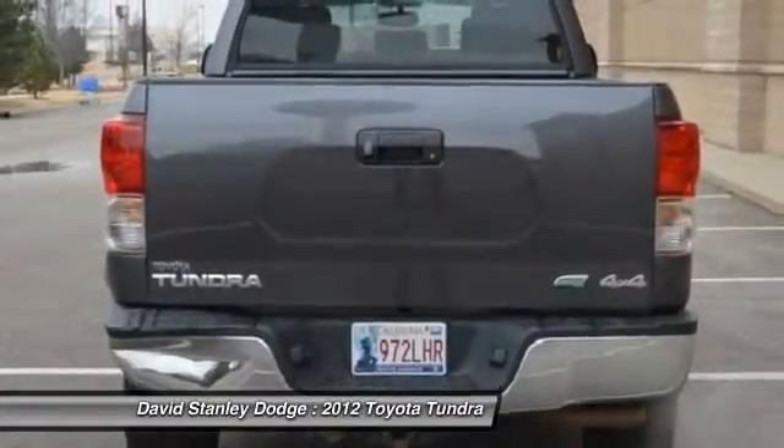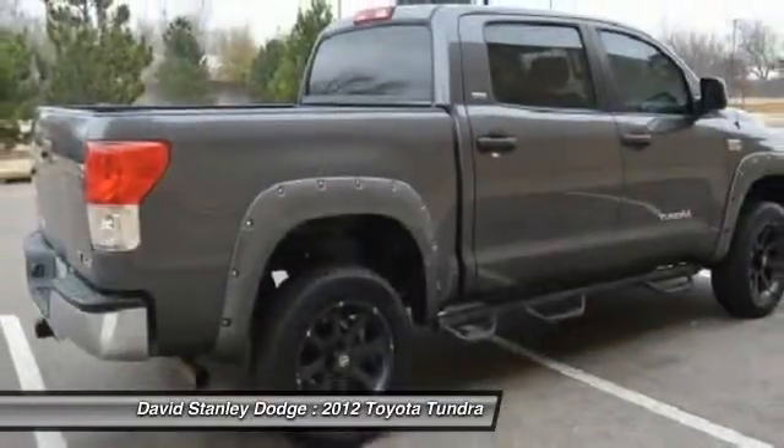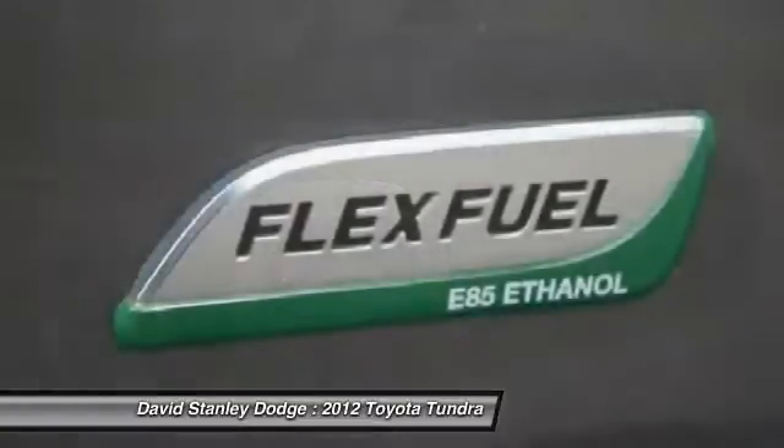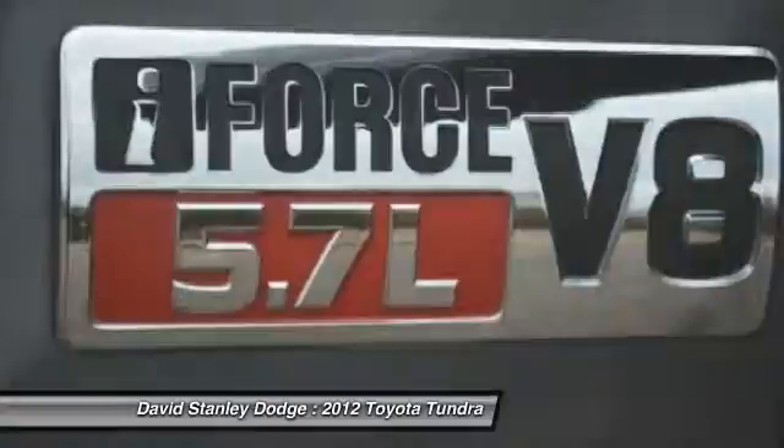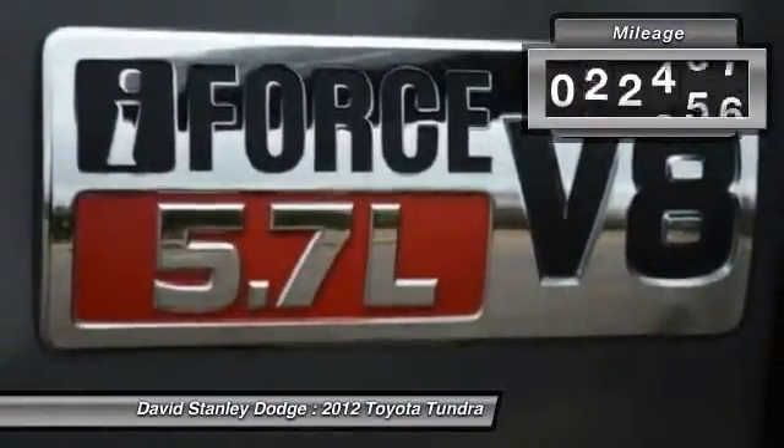With a towing capacity of up to 10,000 plus pounds and a payload capacity of over 2,000 pounds, the Tundra is the perfect mix of power and efficiency. This vehicle has less than 95,000 miles.